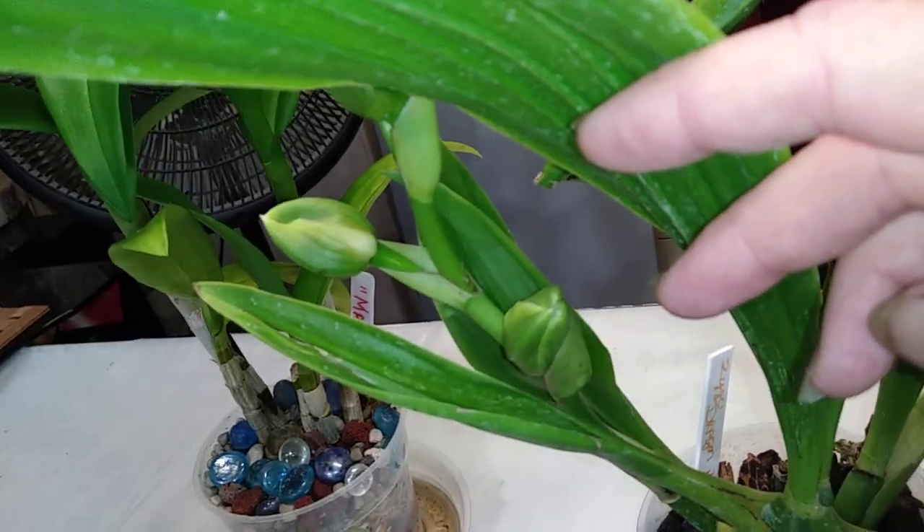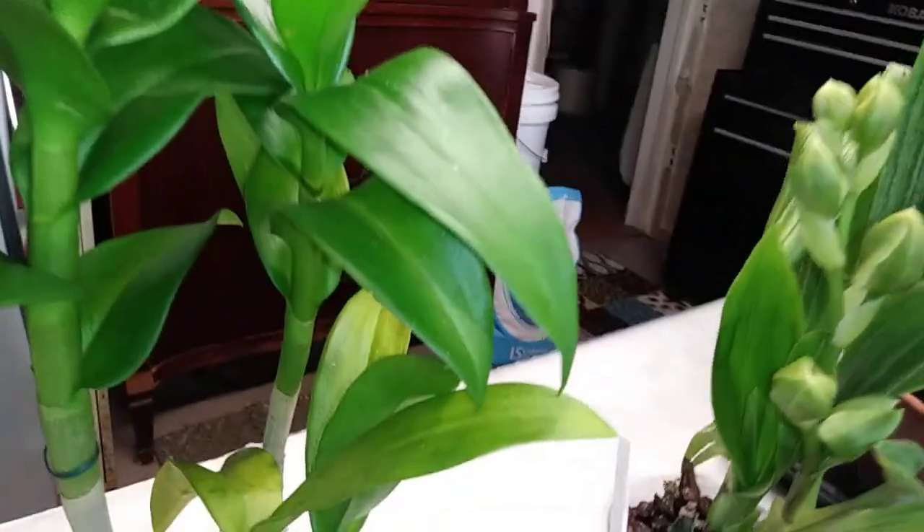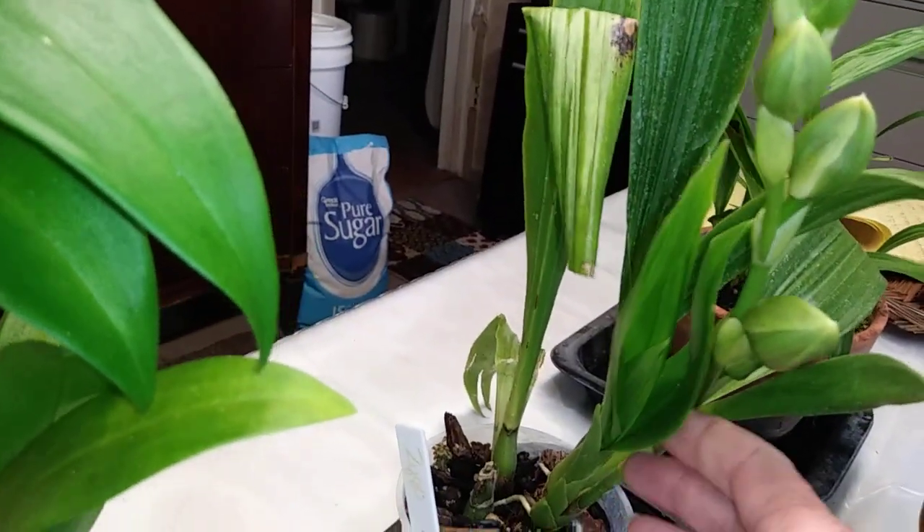You can kind of see how she's opening up. And then this one here is doing — if I can find it on camera — that one here is kind of doing the same thing. I am so, so excited. Oh my gosh.